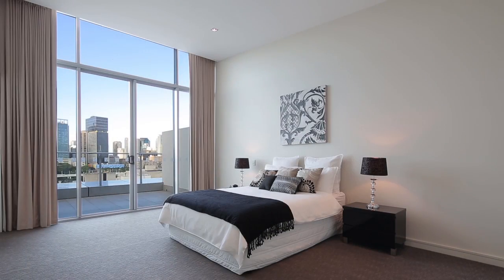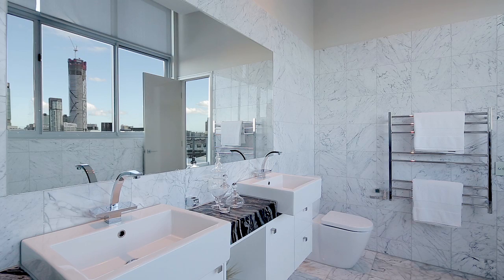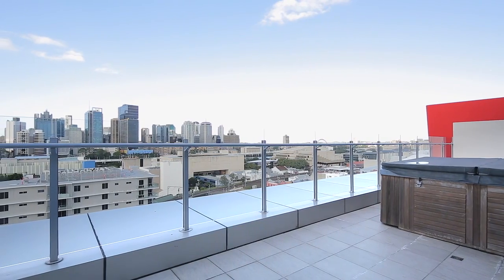There are three well-appointed bedrooms, all en-suited. The master suite boasts a private balcony and parents retreat with CBD views, plus a fourth bedroom or study.